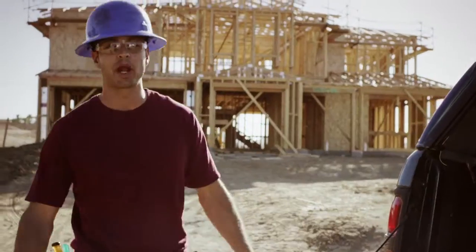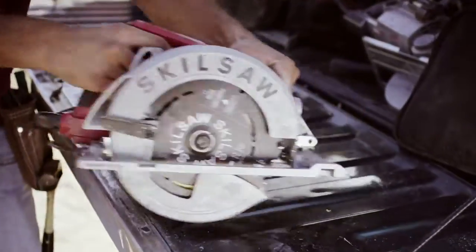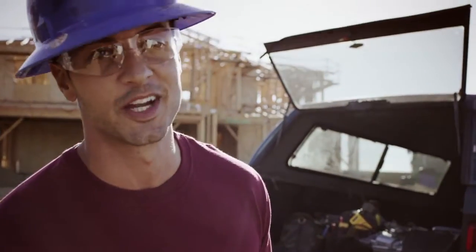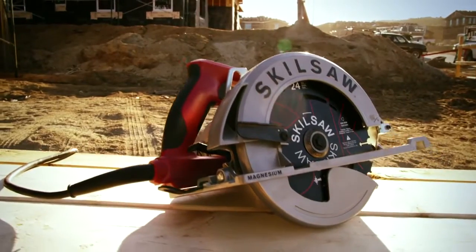We're all pros here and we take pride in our work. Skill Saw, the inventor of the legendary worm drive saw, has created a new industry standard. Wait till you hear about this — this is the new Skill Saw Sidewinder circular saw.